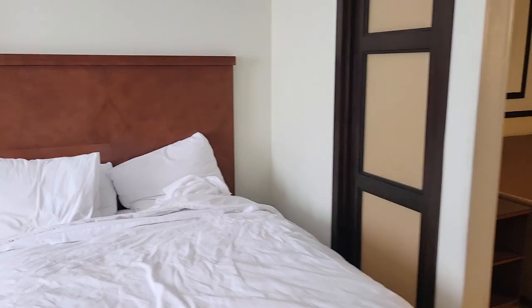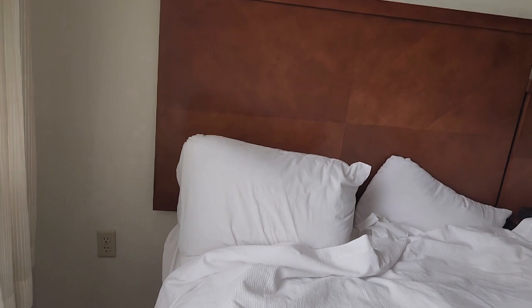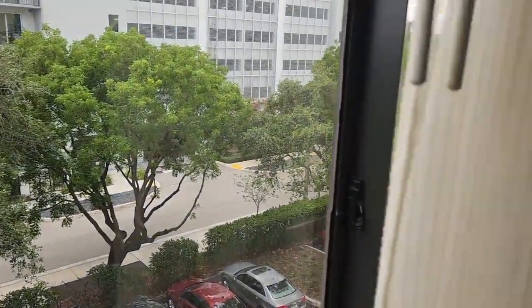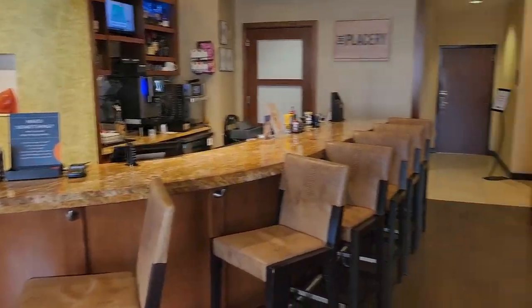They will have the shuttle here — you just have to let them know when you're checking in. They said you won't have to pay until you get up to get on the shuttle. They also have breakfast — it's included — and the breakfast is really good.